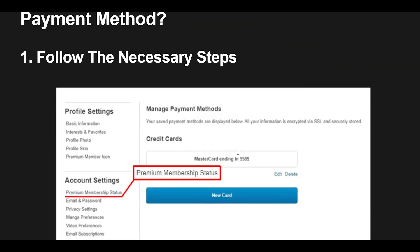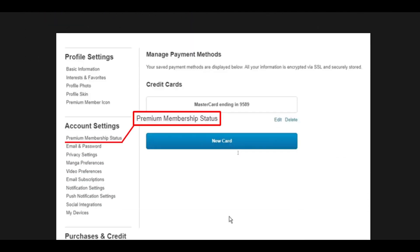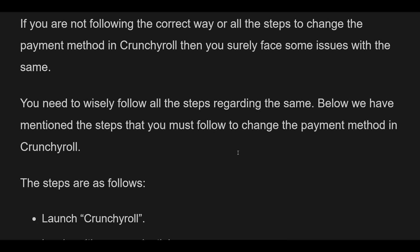Fix 1: Switching to a Different Payment Method in Crunchyroll. If you are not following the correct steps to change the payment method in Crunchyroll, you will face issues. You need to carefully follow all the steps. Below are the steps you must follow to change the payment method in Crunchyroll.